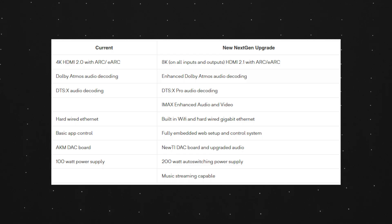For internet connectivity, you'll have hardwired Ethernet on the current-gen, and on the next-gen you'll have built-in Wi-Fi and hardwired Gigabit Ethernet. The current generations have basic app control, while the new generation will have a fully embedded web setup and control system. I'm super happy to have this integration — I think this is the way of the future and all AVRs and processors should include a web-based GUI for remote access. The current generation has an AKM DAC board, and the new generation will have a new TI DAC board and upgraded audio.